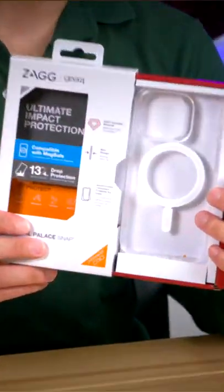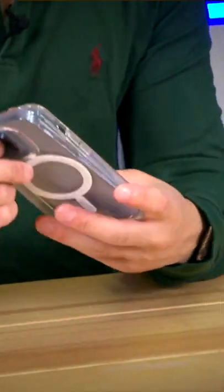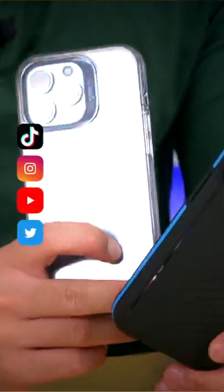Secondly, we have the Crystal Palace case, which I think will be my new daily. While it looks very sleek and lovely, it's made with the trademark D30 Crystal X material, meaning it has the same drop protection as the Vancouver. And what's even better is that both cases come with a limited lifetime warranty, which is incredible for peace of mind.